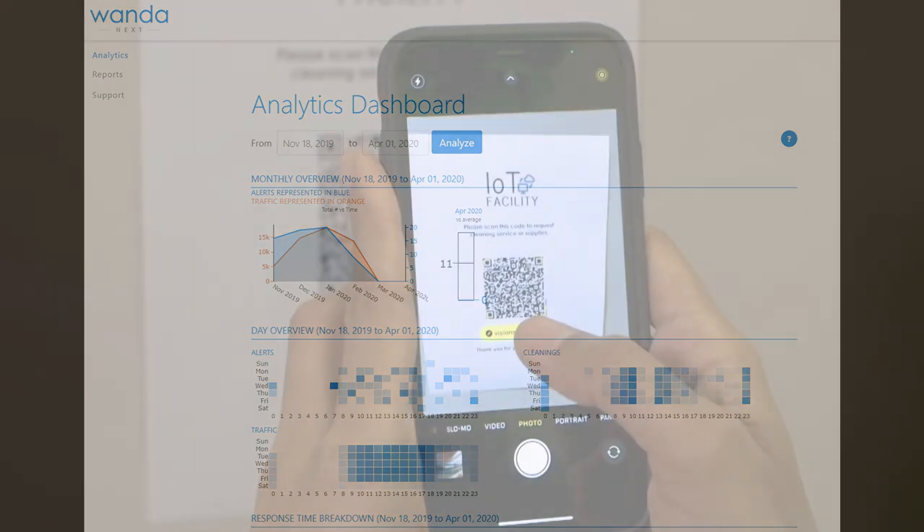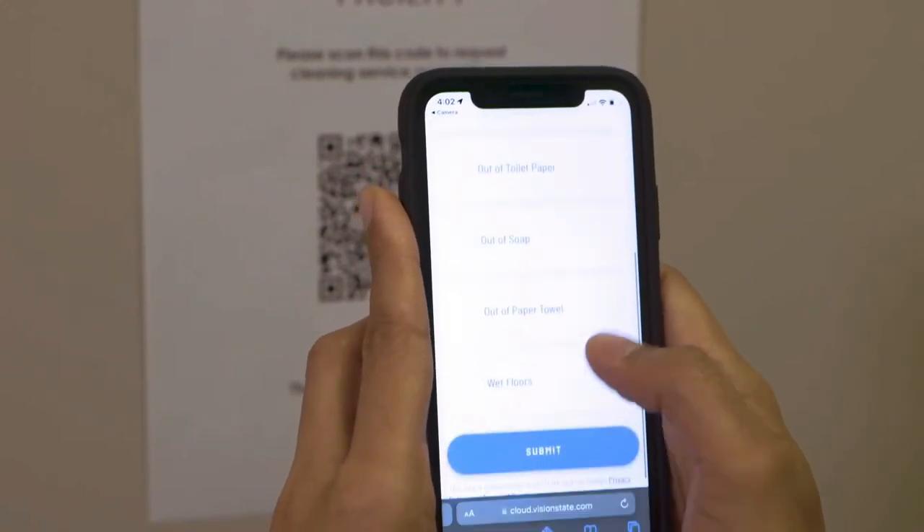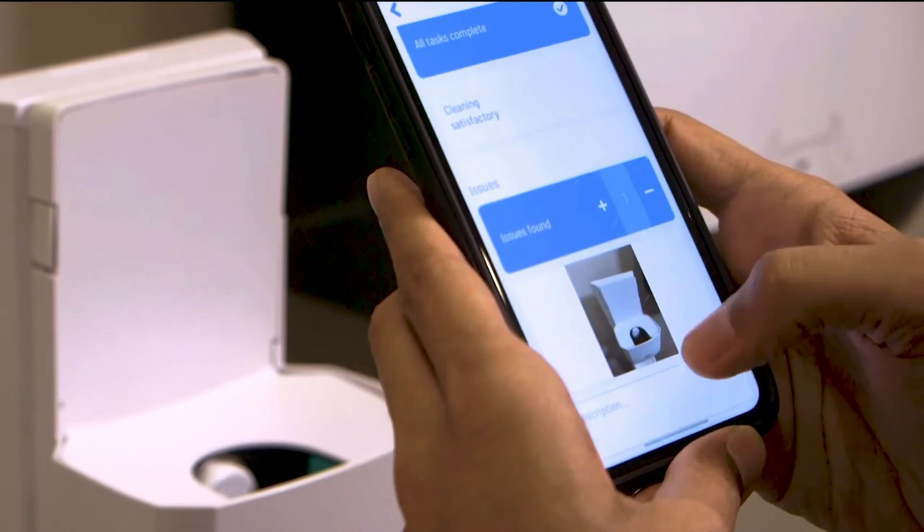Empower your cleaning staff and managers with WANDA's mobile task management. Receive and enter cleaning task information, and follow customized cleaning protocols, all at your fingertips.